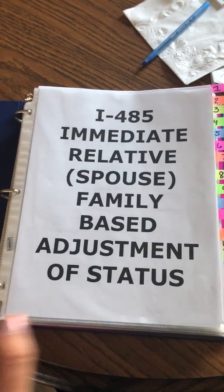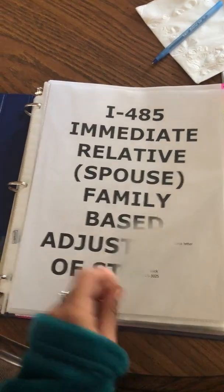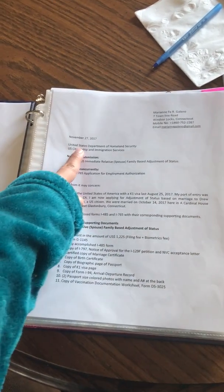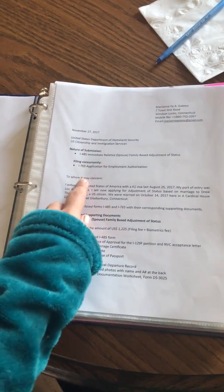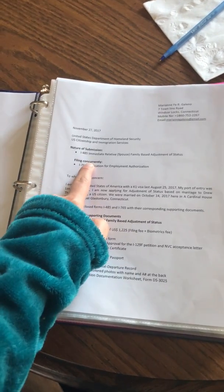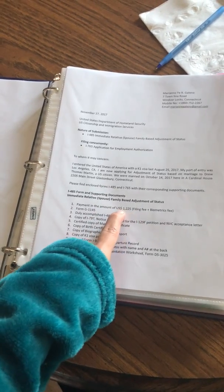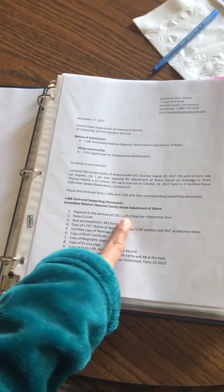This is how we did our adjustment of status. This is the front page, then we have the cover letter with the address of the USCIS, the nature of submission, filing concurrency, then there is a payment which is one thousand two hundred twenty-five dollars.